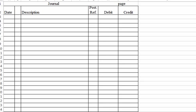Number one: assuming no significant influence was acquired, prepare the appropriate journal entries from the purchase through the end of the year. If there's no significant influence, we'll treat it as available-for-sale securities.